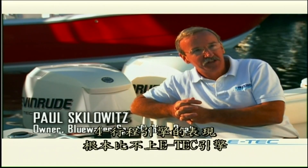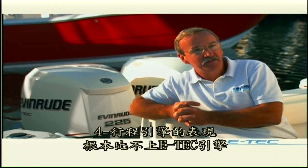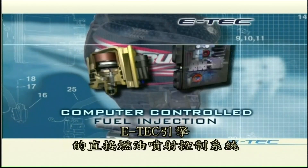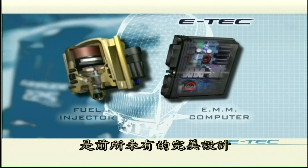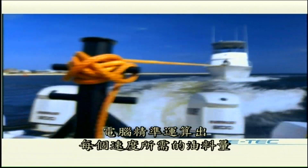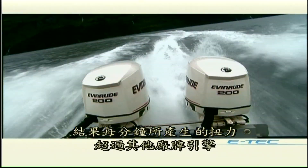The four-stroke motor just doesn't have an advantage over the E-TEC motor in any way, shape, or form, and I think the numbers bear that out. E-TEC's computer-controlled fuel injector is the most advanced combustion technology ever designed for an outboard — making up to eight million calculations per second. The computer meters the precise amount of fuel for every speed and load condition, resulting in more torque throughout the RPM range than any engine in their class.